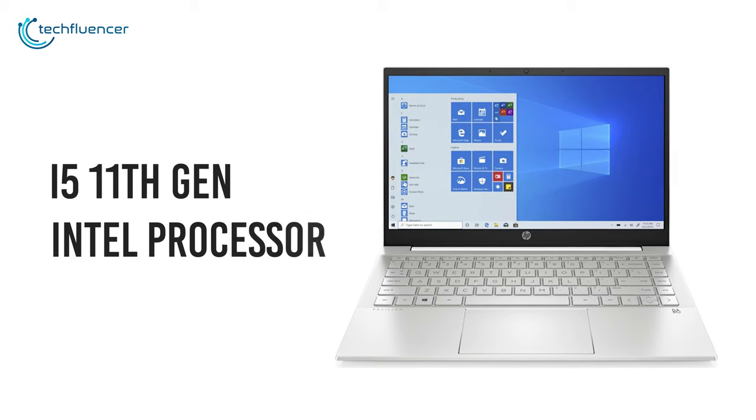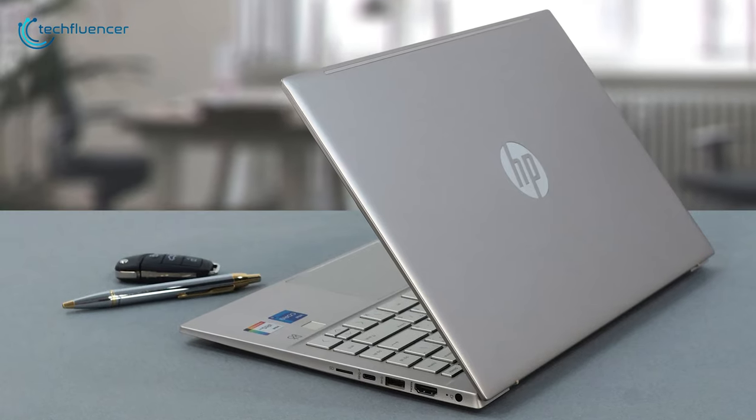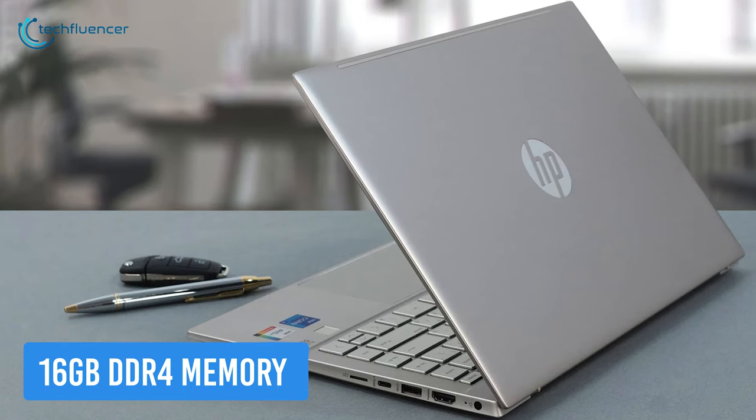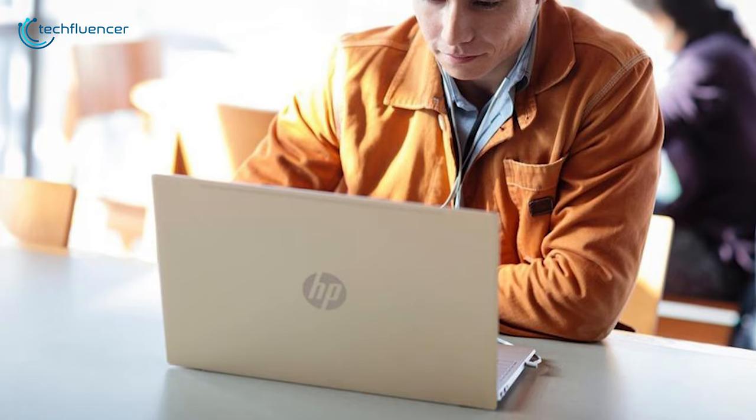Don't worry about the performance due to the budget constraint, as the Core i5 11th gen Intel processor has you powered. Run your projects faster with up to 16GB of DDR4 memory, while storing your saved tasks seamlessly with up to 1TB SSD.